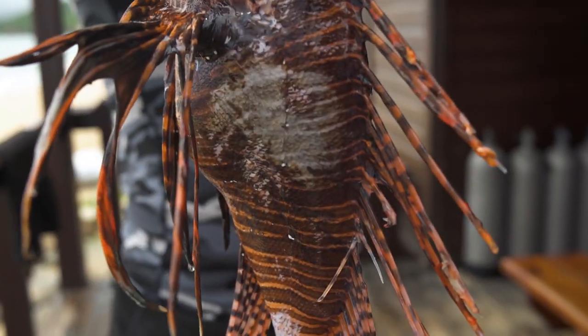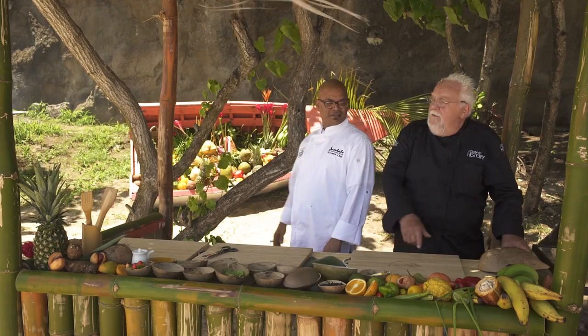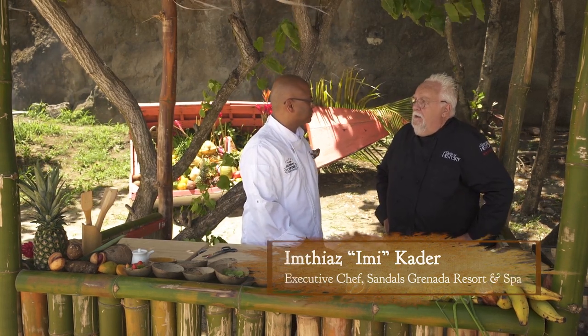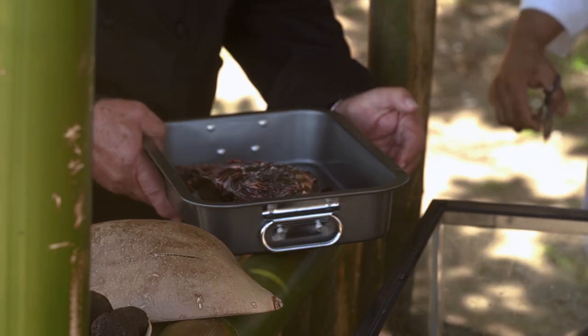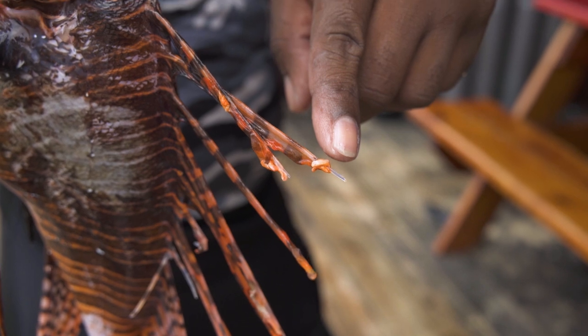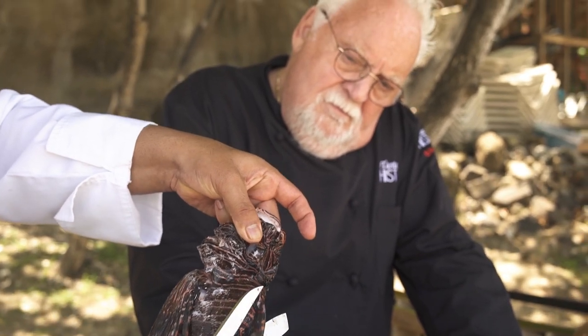I'm here at Sandus Grenada on this beautiful beach, learning all about lionfish and how to cook it. Chef Imi, what a pleasure. Welcome to Sandus Grenada. I heard so much about this lionfish — what's the first recipe we'll be making? Well, we're keeping it very Grenadian. We're going to do a pan-seared lionfish cooked in a spicy okra. It's so delicate and tasty. Look at the spikes on that guy. You're going to cut all these fins off because they're venomous.